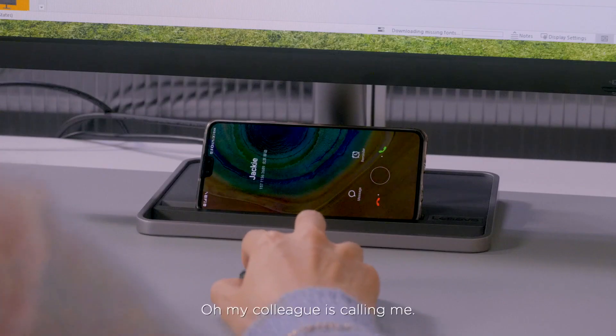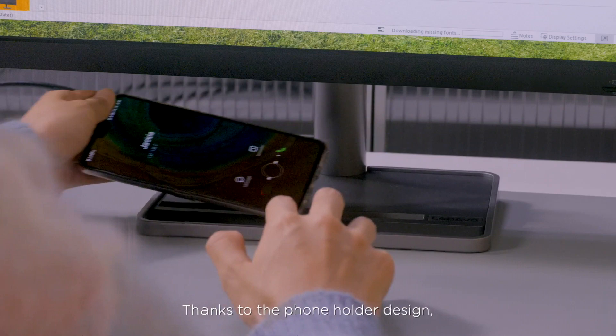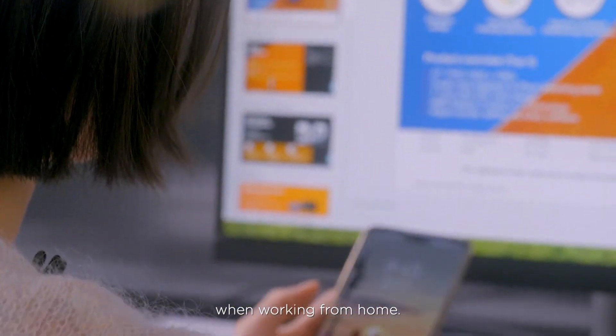My colleague is calling me. Thanks to the phone holder design, you can always have your mobile phone in view and won't miss any messages when working from home.